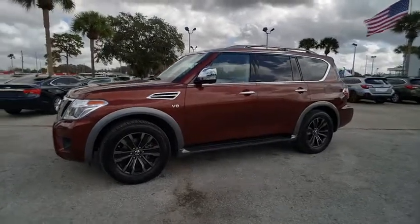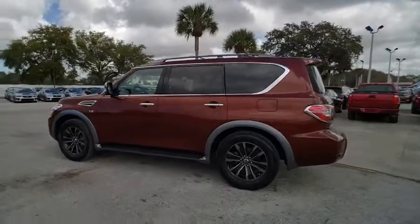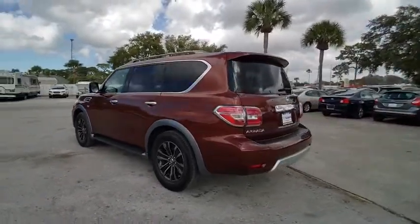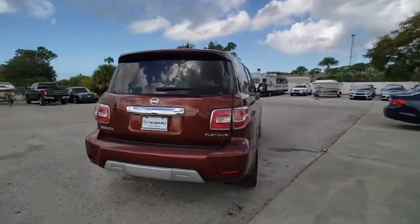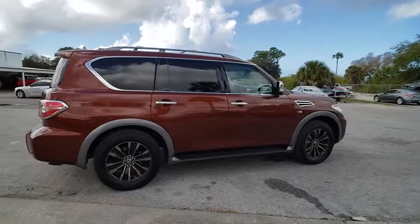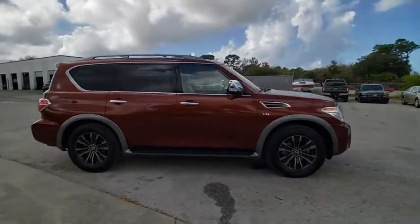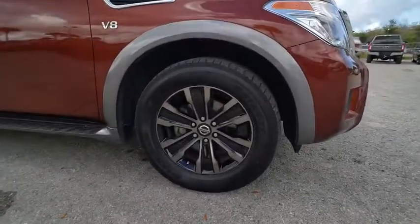Stop by and take a look at the 2017 Armada. The Nissan Armada is a full-size SUV which seats up to 8 comfortably. It boasts a powerful engine and has a 9,000 pound tow rating which puts it at the top of the class. Set foot in an Armada and set off on the ultimate driving adventure, and it is priced below $40,000.